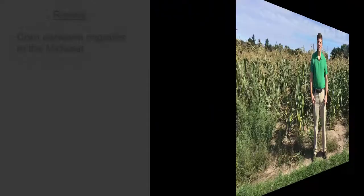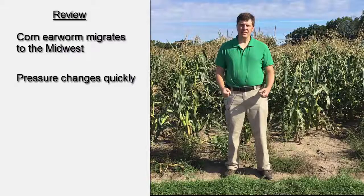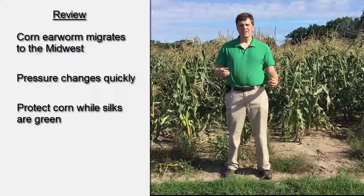Let's review what we learned together today. First, corn earworm is a migratory pest that blows up to Michigan from southern areas, meaning that populations can change from low to very high literally overnight. Next, the key time period for protecting your corn is from the emergence of green silks to brown silks. Finally, insecticide needs to be on the silks before corn earworm hatches so that the caterpillars contact the product and die before entering the husk.